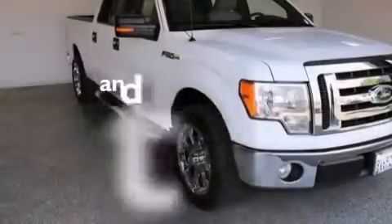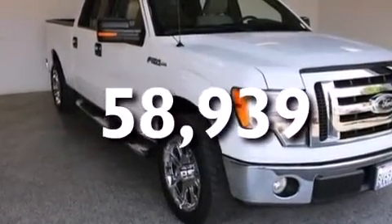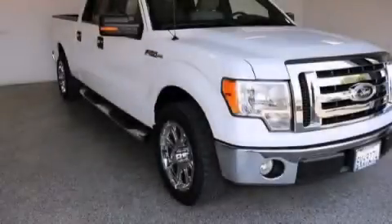This vehicle has less than 59,000 miles. Please call us today for more information on this great vehicle.